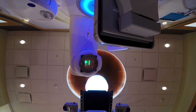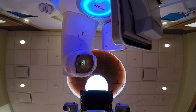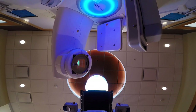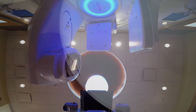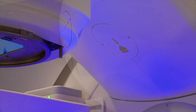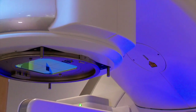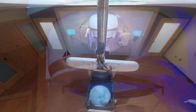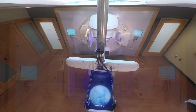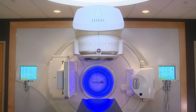SBRT is an ultra-high dose and precise form of radiation therapy used to eliminate prostate and kidney tumors. This treatment can often be delivered in fewer sessions than conventional radiation therapy. Versa HD is specially designed to visualize and track the target cancer site and surrounding critical structures, which helps minimize the risk of side effects.